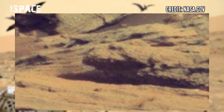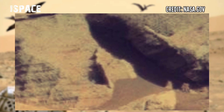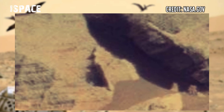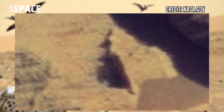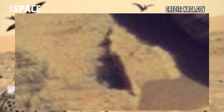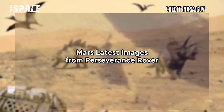Dinosaur? Alien? Or something else? The shape is like a reptilian dinosaur, and here's a dinosaur bird. Are these possible dinosaur fossils on planet Mars, or just dinosaur-shaped Martian rocks?